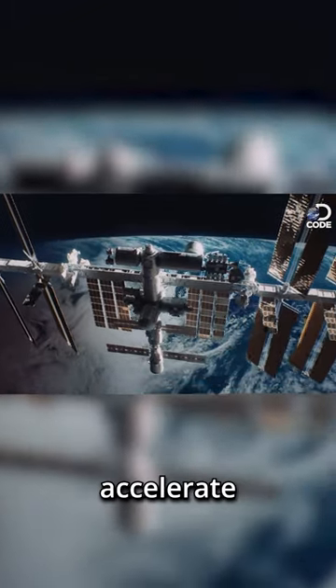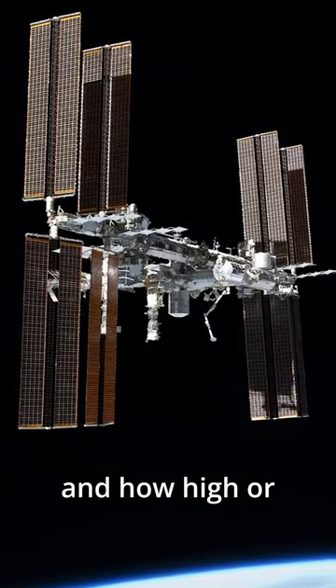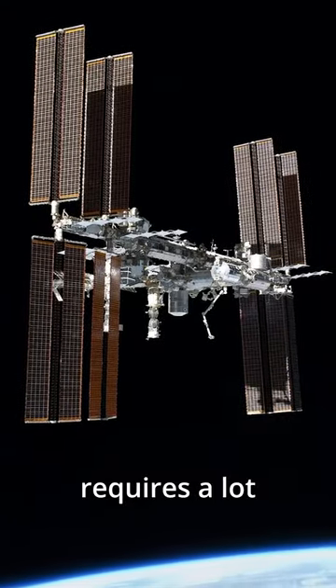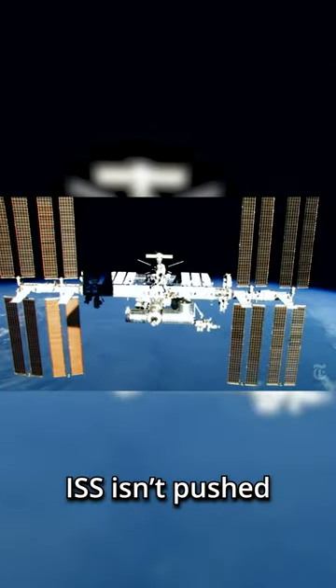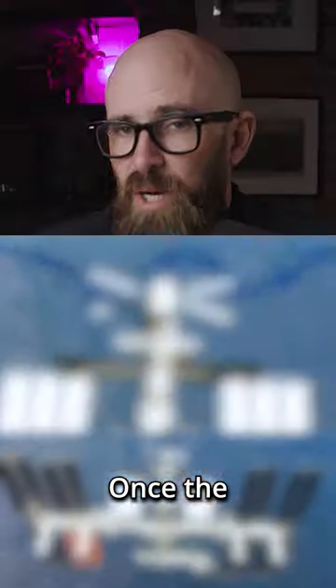There are two options of how to do it. To avoid space debris, the ISS can either accelerate to push itself into a higher orbit, or it can slow down and fall back to a lower orbit. Deciding what to do and how high or low to go requires a lot of calculations, ensuring that the ISS isn't pushed into the path of an oncoming satellite or other known piece of debris.